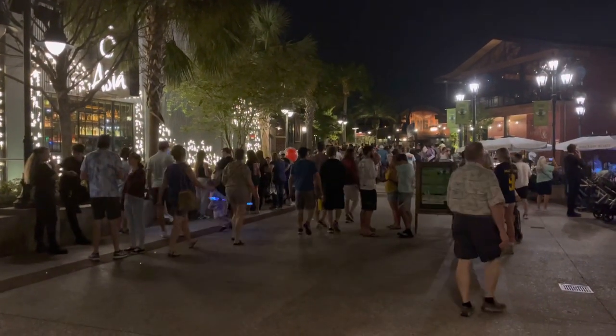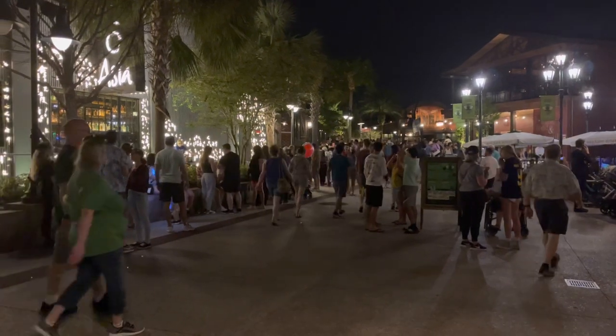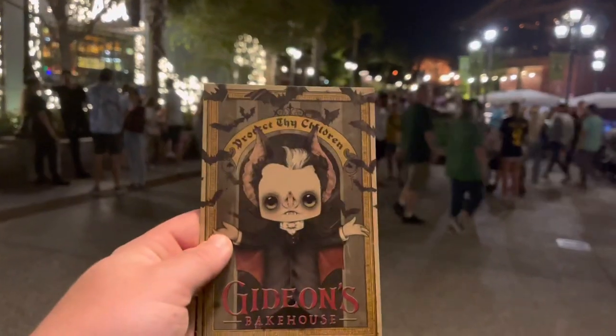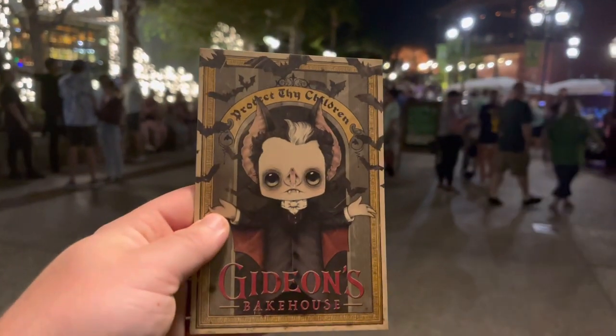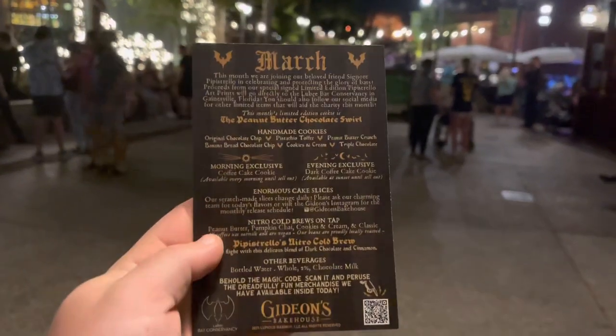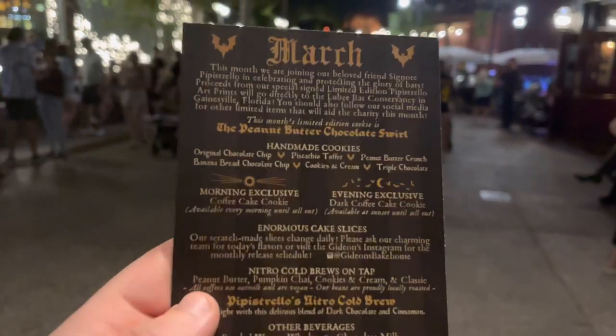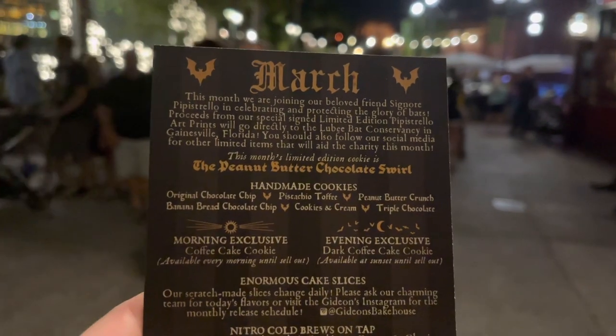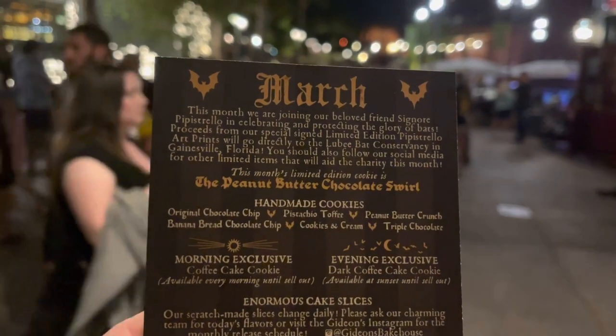I'm not waiting in that line, honestly. I'm just not desperate for a cookie to wait in that line. But I do have the menu for the month — check this out. It says 'Protect Thy Children — Gideon's Bakehouse, it's a month of the bats.' About the same stuff as always, but the cookie of the month is the peanut butter chocolate swirl. That sounds amazing — I'll definitely come back for that.